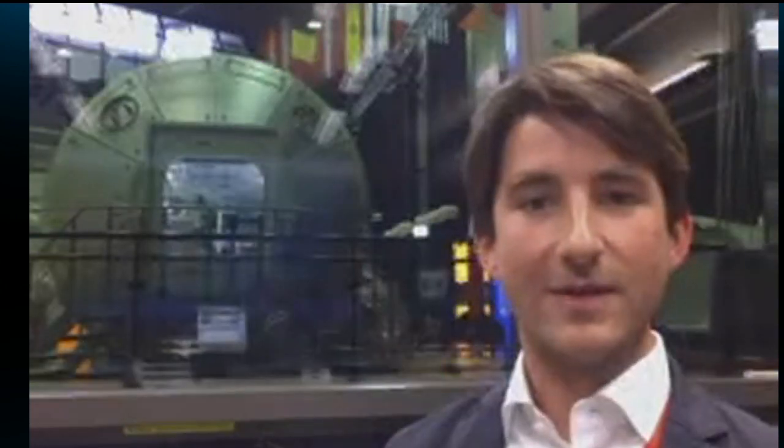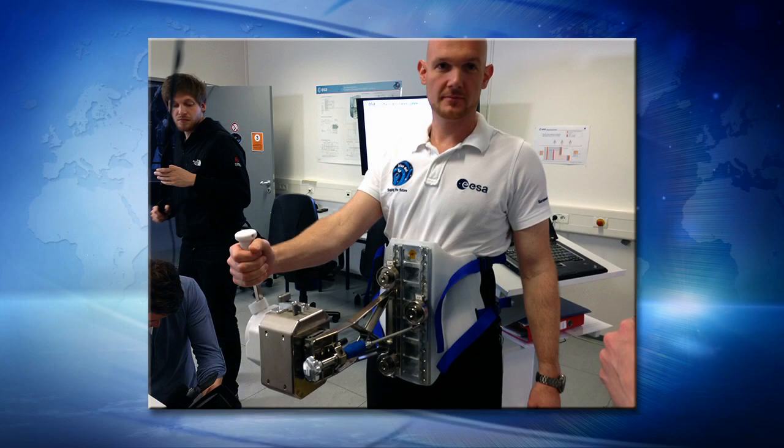I'm very excited. Haptics-1 is really a first-timer in the sense that never before has a force-reflecting device been flown to space. We have been given the opportunity at my laboratory to build a force-reflecting joystick that would find its way up to the station and allow crew in the future to control robotic systems on the planet Earth from the orbiting station.